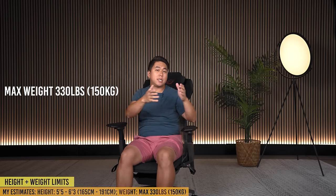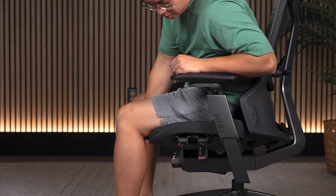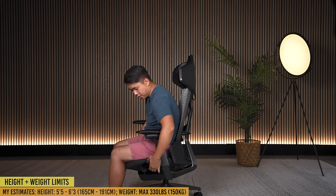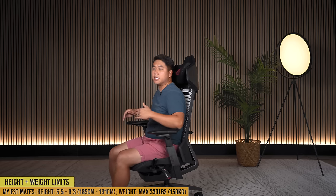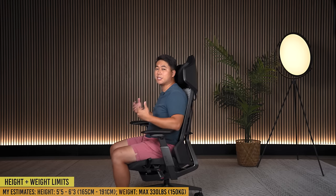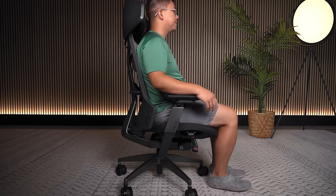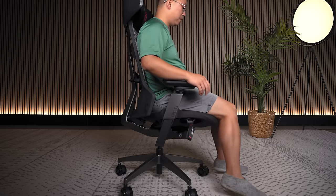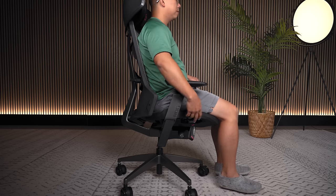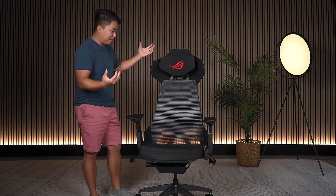In terms of height and weight limits, I'll post the weight limit on screen or in the description. I'm five foot six and fit perfectly in this chair — seat depth is ideal with about two fingers of clearance in front. For maximum height, I think this chair is generally suited for shorter folks. I'd say it fits people up to about six foot one or six foot two, primarily due to the headrest position. The chair doesn't go all that high at maximum height either, so I'd estimate a range of about five-five to six-two, maybe six-three at the top end.